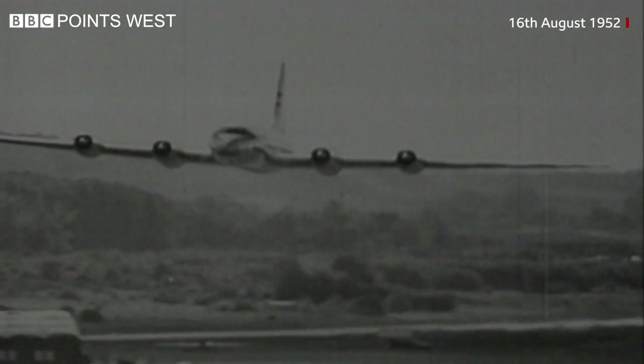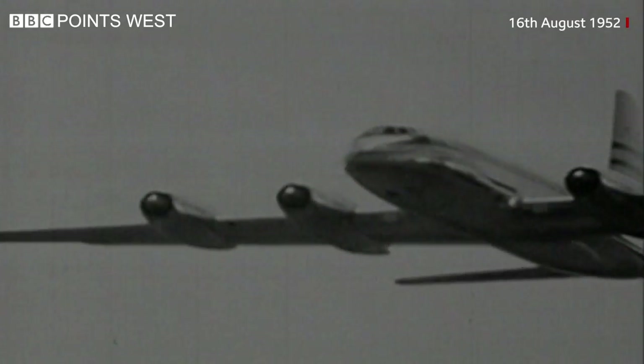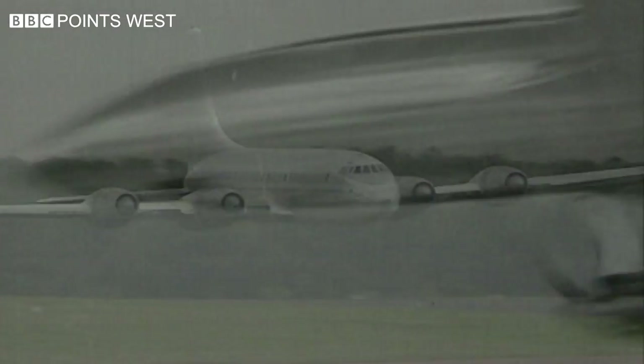In 1952, the Bristol Britannia took off on its first test flight out of Filton. It was the first of a new generation of long-range passenger aircraft, built by the Bristol Aeroplane Company.